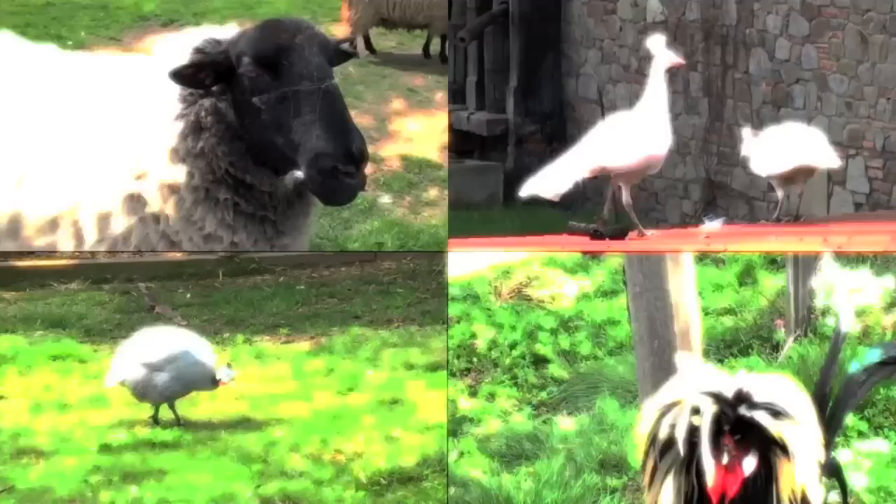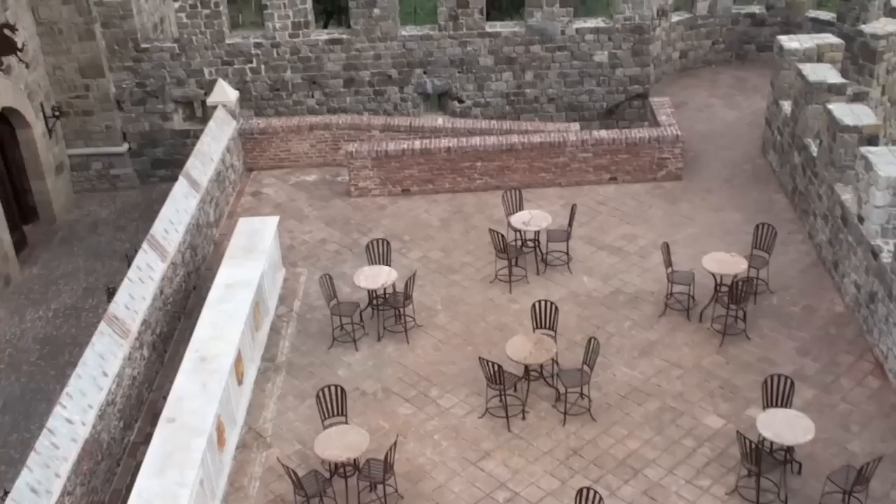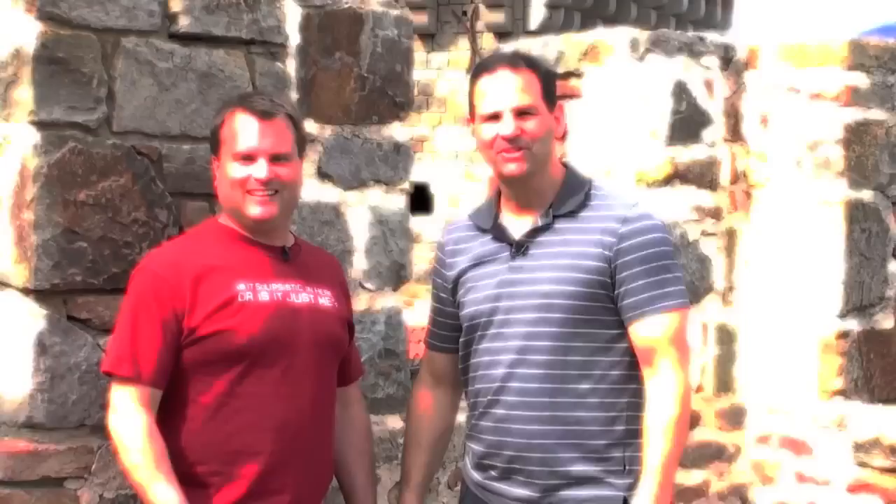From the animals, to the drawbridge, to the battlements, to the loggia, to the watchtower, to the secret passageways, to the knights in armor, to other surprises — if you miss the Castello di Amorosa when you're in the Napa Valley, you're missing out. Castello di Amorosa is definitely one of the seven wonders of the world, right here in the Napa Valley.